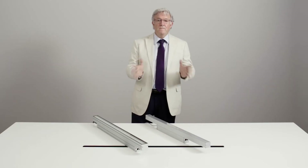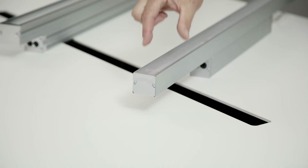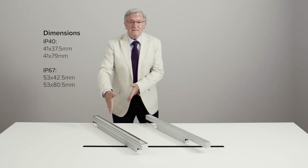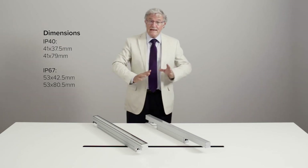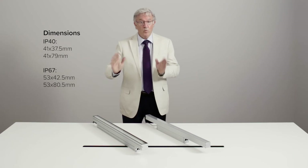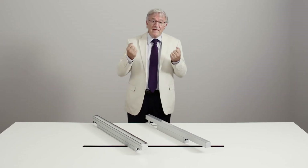Then we have the compact versions, and they are compact indeed. The IP40 for indoor use and the IP67 for outdoor use, with the same main three optic designs and performances: grazing, flood, and wall washer. As with any linear system, the mechanical characteristics of the module are as important as the lighting performances.